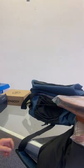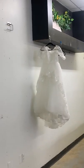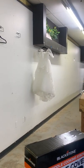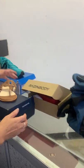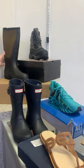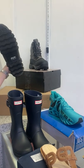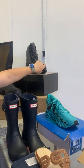We have another bag, and this is the cutest little flower girl dress. We also have sandals, shoes, and Hunter rain boots — size eleven, big feet!